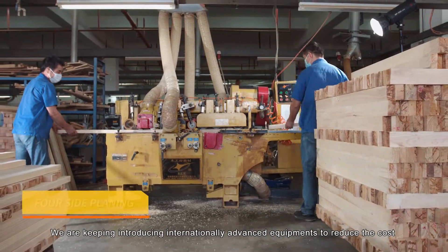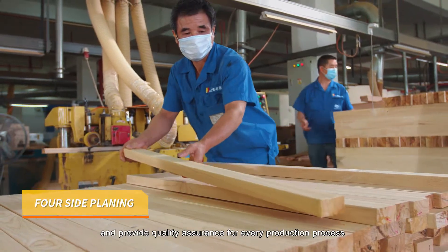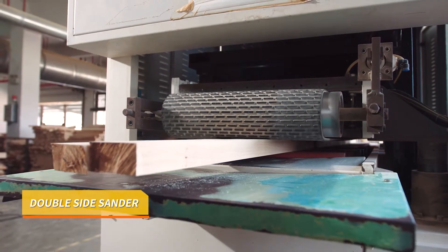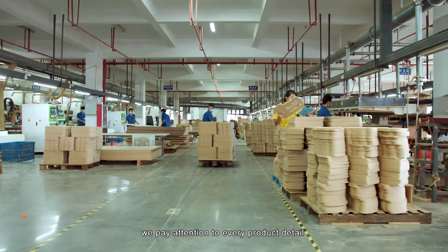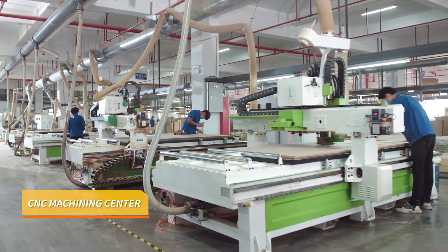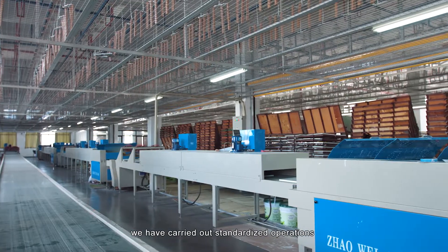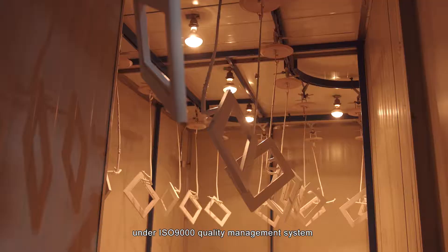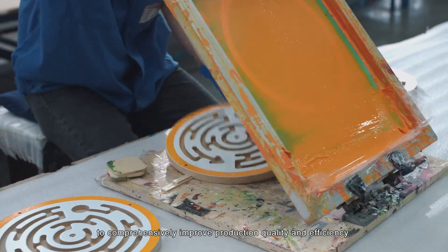We are continually introducing internationally advanced equipment to reduce costs and provide quality assurance for every production process. With a strict focus on craftsmanship spirit, we pay attention to every product detail, relying on our professional technology and management team.